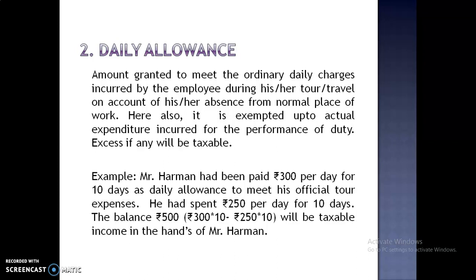For example, Mr. Harman had been paid Rs. 300 per day for 10 days as Daily Allowance to meet his official tour expenses. He had spent Rs. 250 per day for 10 days. The balance Rs. 500 will be taxable income in the hands of Mr. Harman.